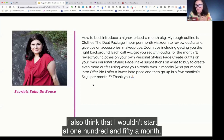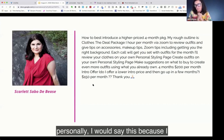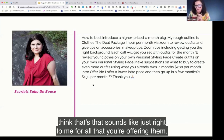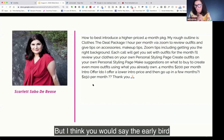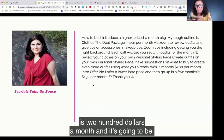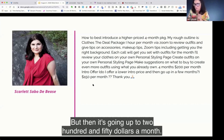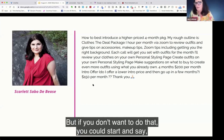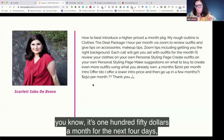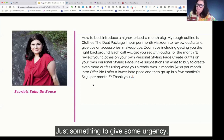I wouldn't start at $150 a month. Personally, I think $200 a month sounds just right for all that you're offering. I would say the early bird price is $200 a month, and then it's going up to $250 a month. Or if you don't want to do that, you could say it's $150 a month for the next four days and after that it's $200 a month — just something to create urgency.